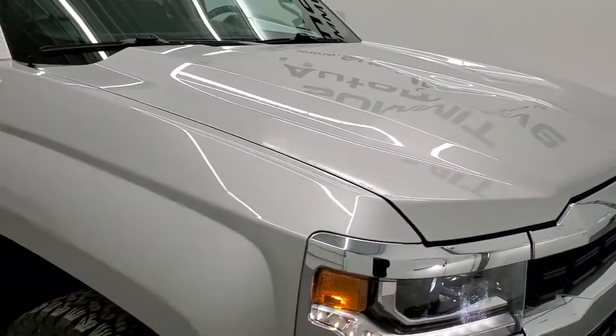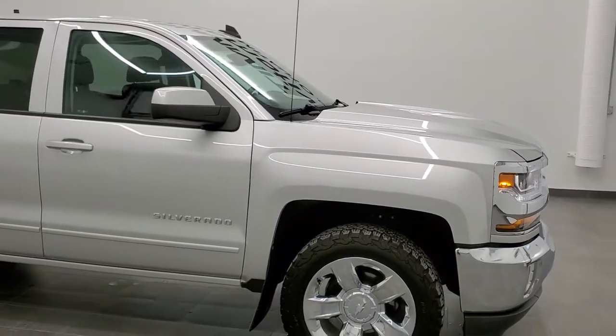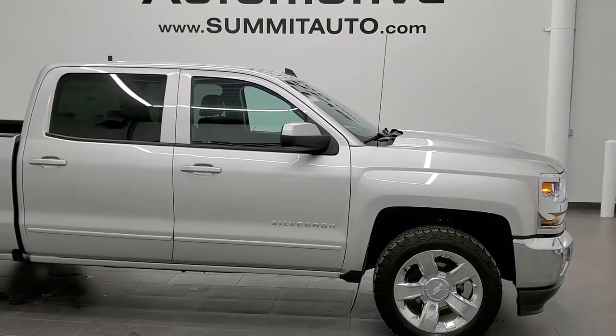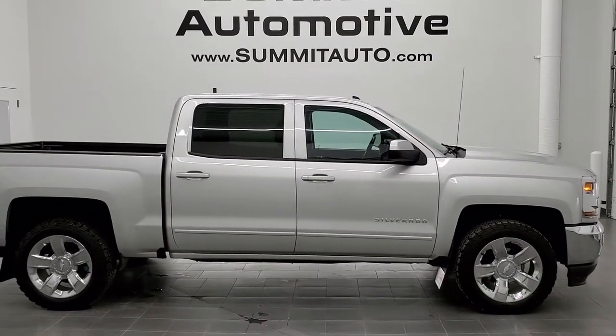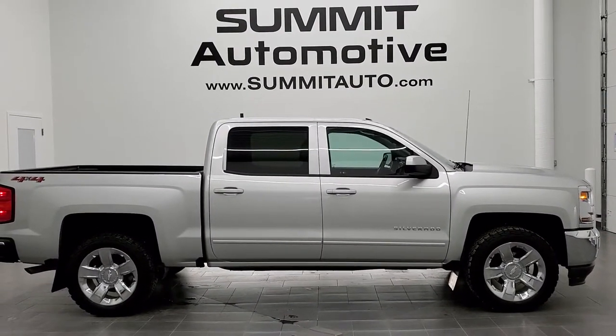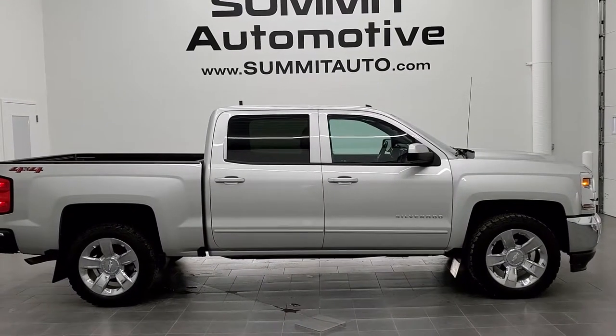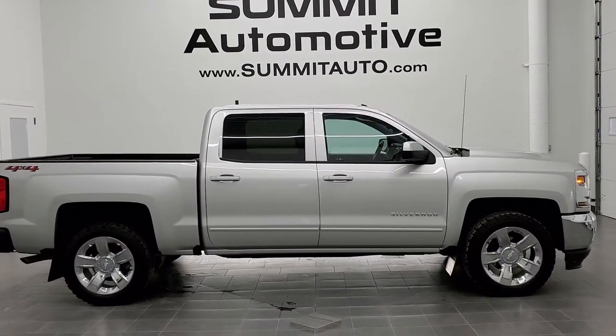I would highly recommend this truck from a quality and condition standpoint. To see more pictures of this truck or one of our other 450 new and used cars, trucks, SUVs, minivans, Wranglers, half-tons, three-quarter tons, one-tons — you name it, we got it. Go to our website, www.summitauto.com. Full pictures and descriptions of every single vehicle from two locations, all at summitauto.com.